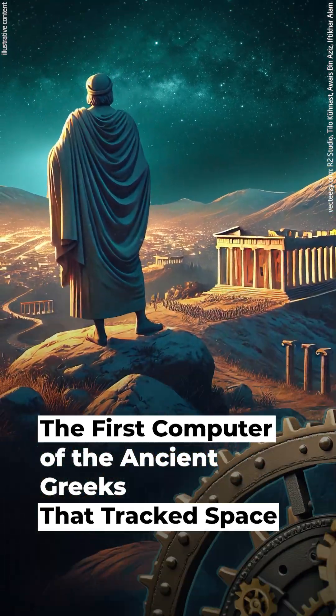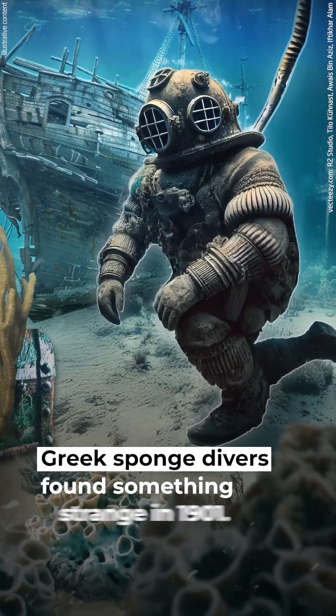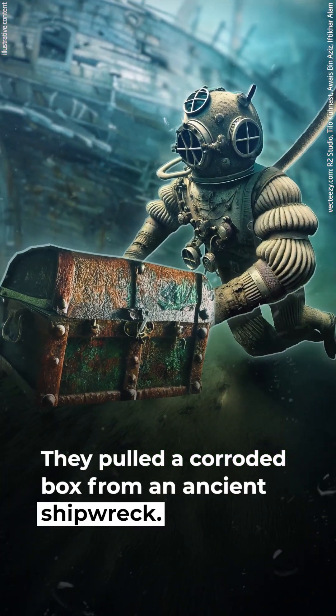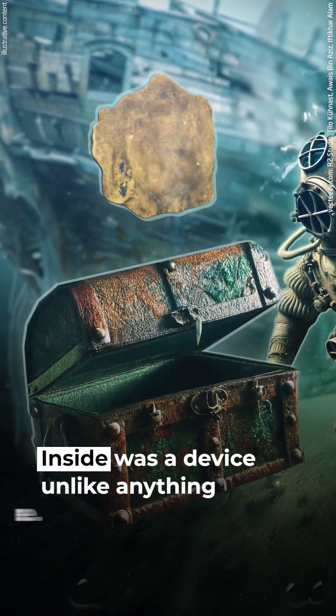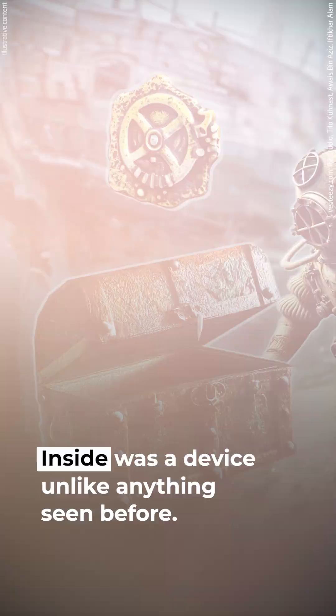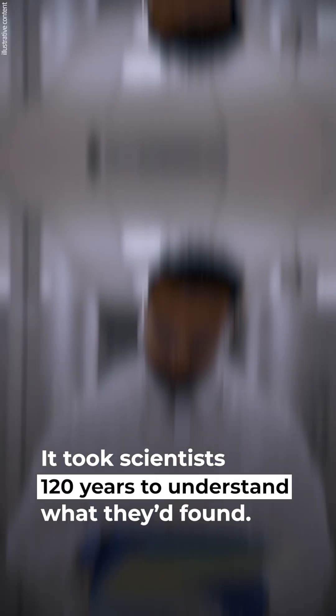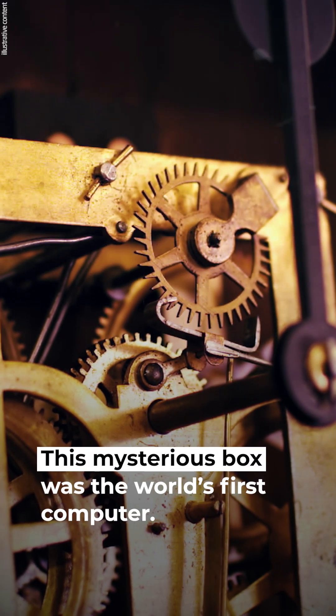Greek sponge divers found something strange in 1901. They pulled a corroded box from an ancient shipwreck. Inside was a device unlike anything seen before. It took scientists 120 years to understand what they'd found. This mysterious box was the world's first computer.